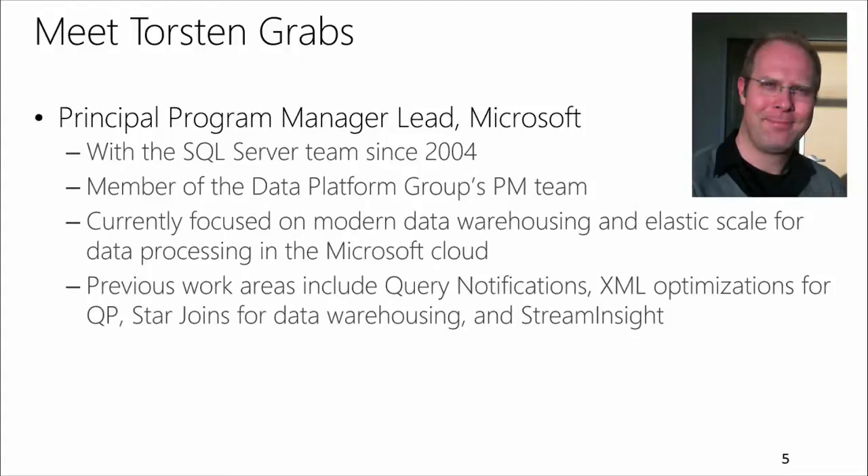Hello, everyone. My name is Torsten Graf. I'm also a Program Manager here at Microsoft. I've been with the SQL Server Team since 2004 in various roles in development and program management. I'm currently working on modern data warehousing, data warehousing workloads in the cloud, and elastic scale for SQL Azure DB. Previously, I've worked in areas such as query notifications, XML optimizations in SQL Server, and some data warehousing work as well.